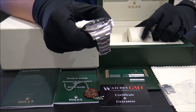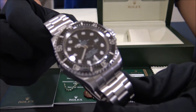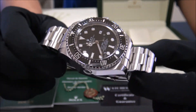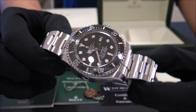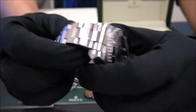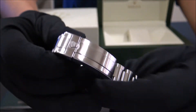This model is the Sea-Dweller Deepsea, reference 116660, in stainless steel with ceramic bezel. This one is from 2009, Serial B. The size of this watch is 44mm and it's in perfect condition, revised and polished.